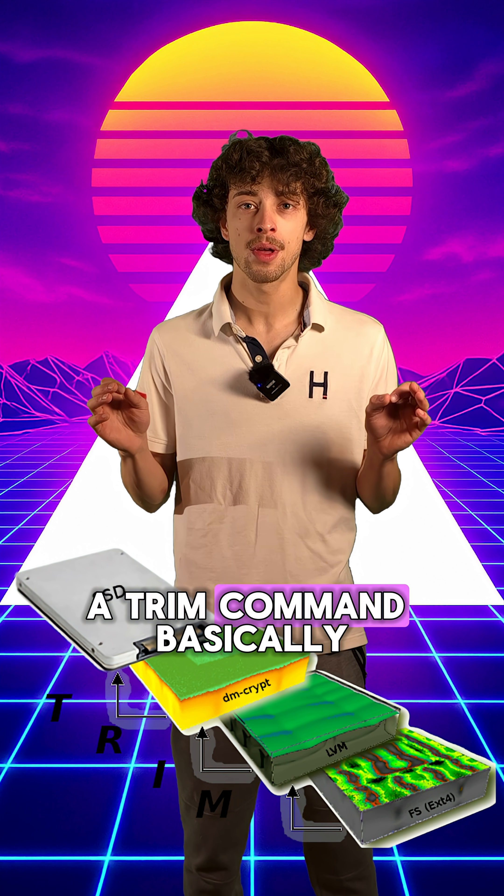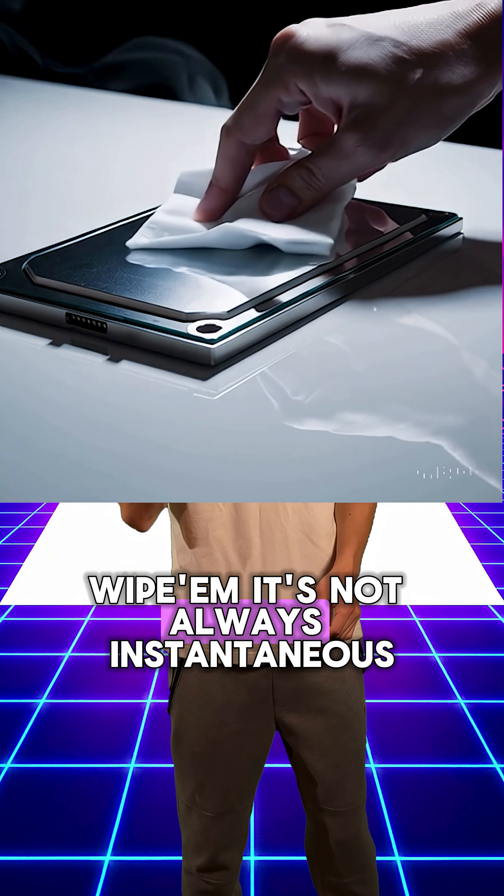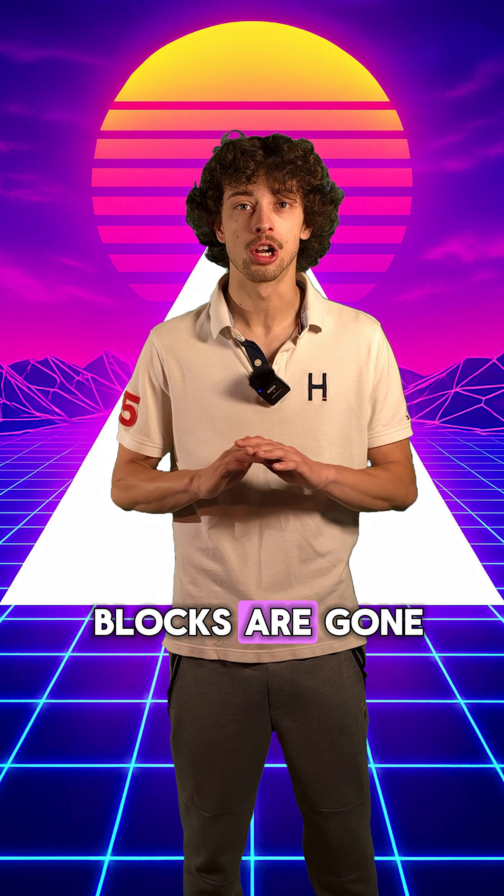In case you missed my last video, a trim command basically tells your drive, hey, see those blocks? Wipe them. It's not always instantaneous, but after it runs every so often, those blocks are gone.